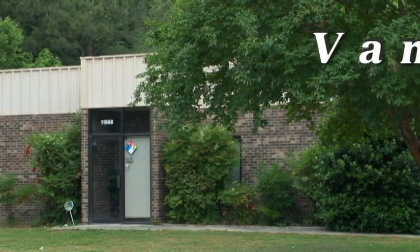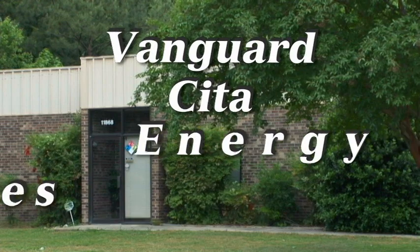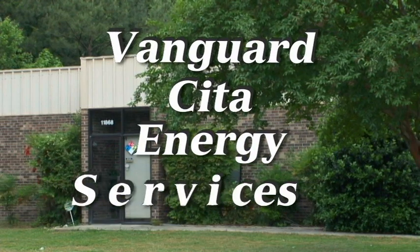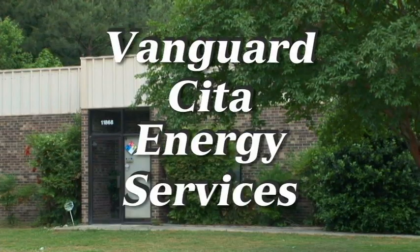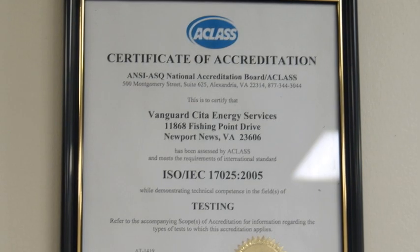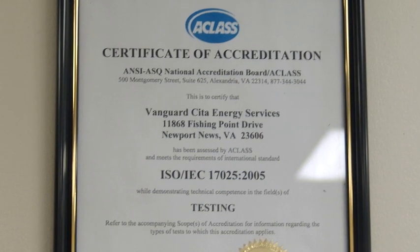Vanguard CETA Energy Services has been in existence since 1958. It serves the thermal power utilities, steel industry, and other sectors using solid fuels. Vanguard CETA Energy Services is ISO 17025 accredited.